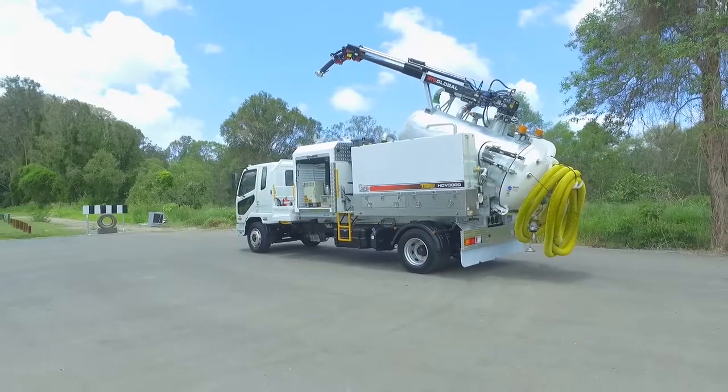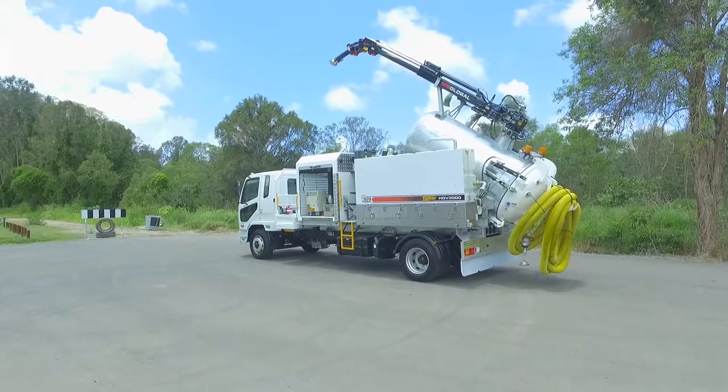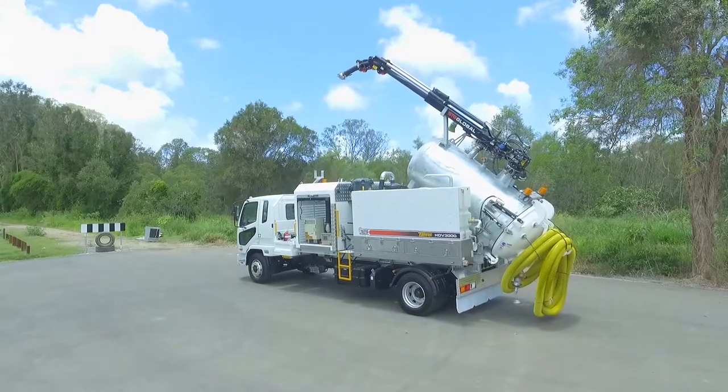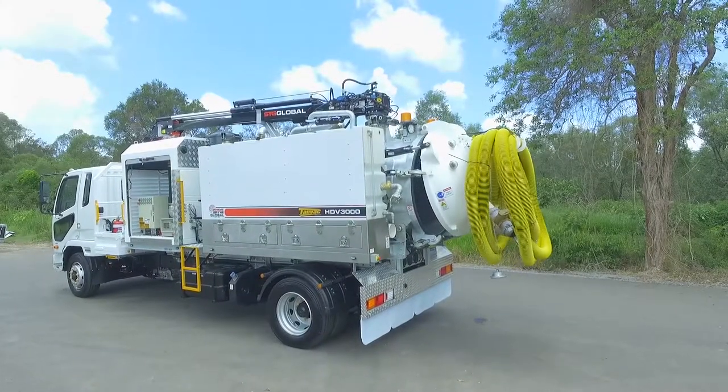The hydraulic 3000 litre fully galvanised spoil tank makes for easy relocation of waste material and is flanked by the two 1000 litre water tanks. Convenient utility tray. Large rear door for fast discharge of spoil material.